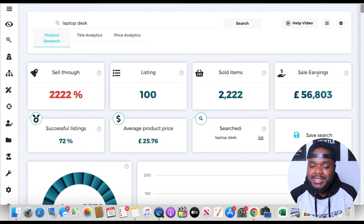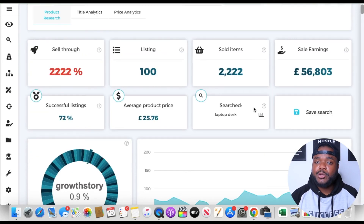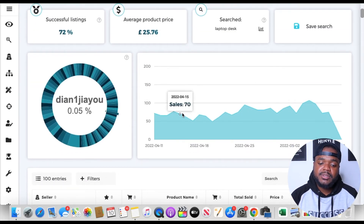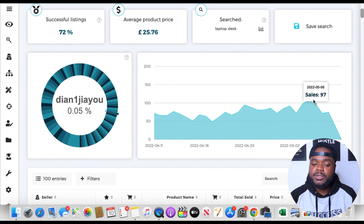From all this data I can clearly see that laptop desk is a winning product — over £56,000 was spent in the last 30 days, and I like to look for a minimum of around £15,000 to £20,000. The successful listing rate being above 50% is also a clear indicator. Scrolling down, Zik Analytics shows us daily sales — how many laptop desks were sold each day in the last 30 days — so we can spot trends. For example, on the 11th of April over 72 were sold, and on the 6th of May over 97 were sold, helping us know whether an uptrend or downtrend is coming.